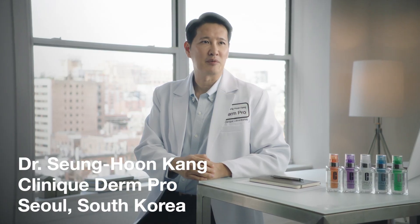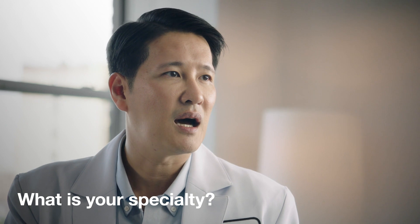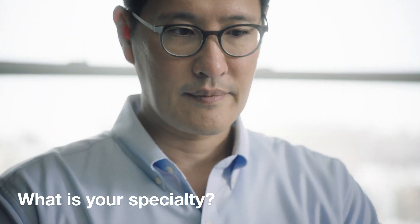Many of my patients want to brighten and retexturize their skin. In the office, I do a lot of lasers and peels. But at home, it's all about exfoliation.